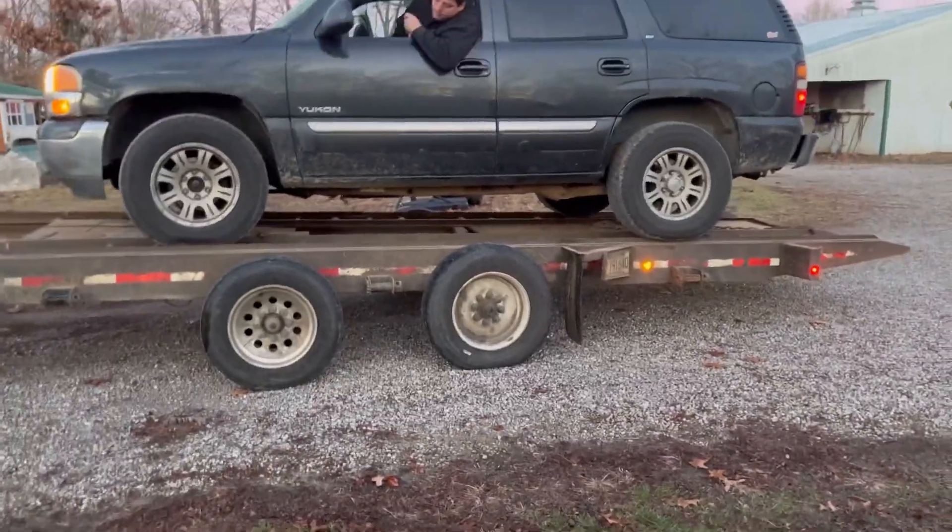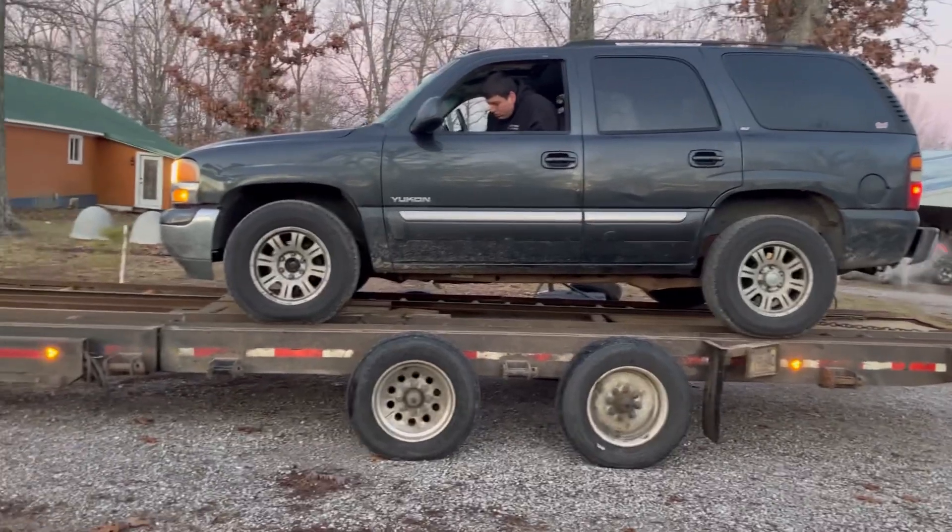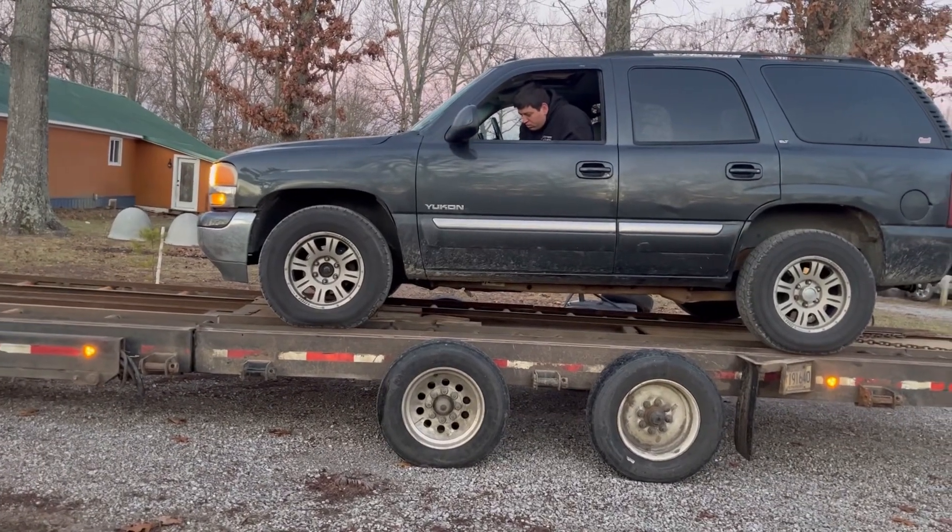Good morning folks, I'm fixing to go on another adventure with Jesse. I gotta go escort for him this morning on a 14 by 40 building. Let's just kind of see what happens and see how things go today. He's loading up my rig so I can escort one.